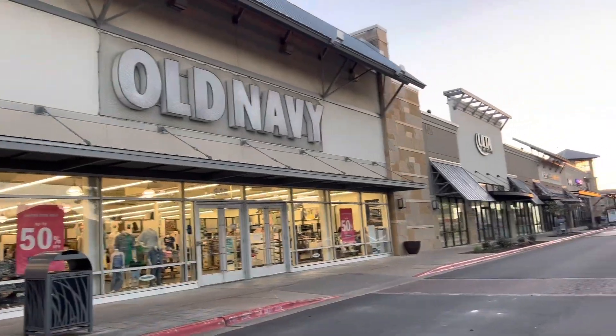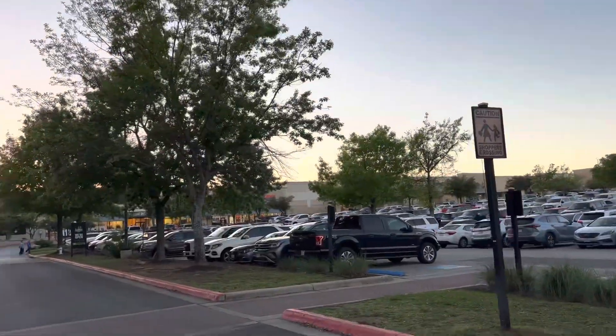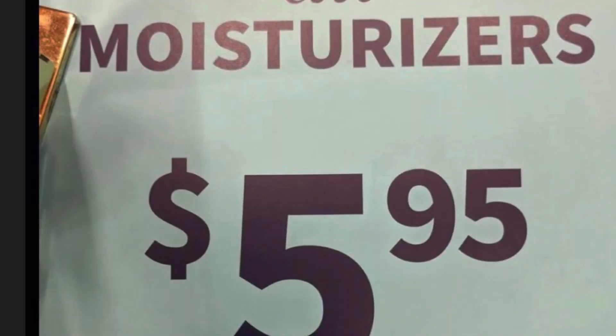Hey guys, welcome to another video. Today's video is going to be a come-with-me to Bath and Body Works. It's all in this plaza in Georgetown, and I have on my cheetah shoes which are from Target — also at that same plaza.